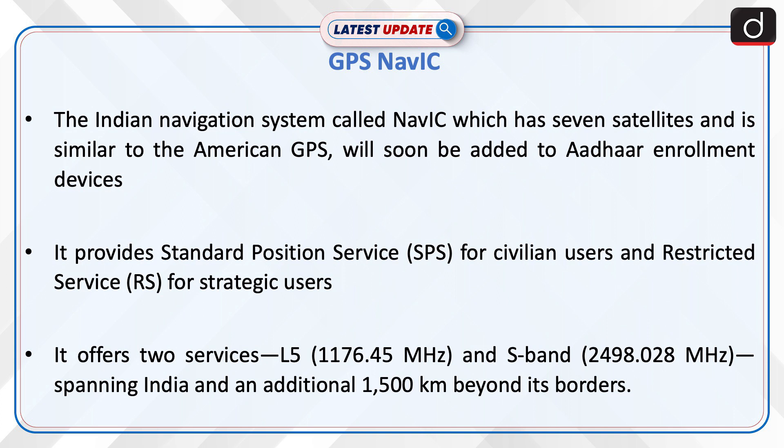It provides standard position service for civilian users and restricted service for strategic users. It offers two services, L5 and S-band, spanning India and an additional 1,500 km beyond its borders.